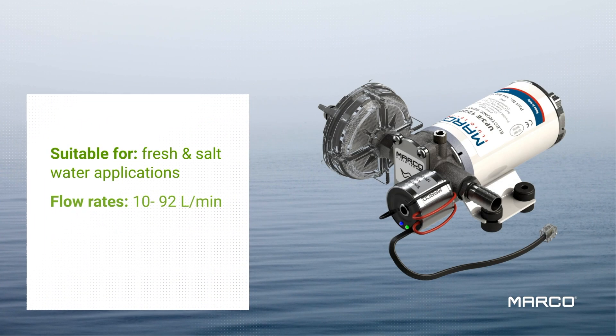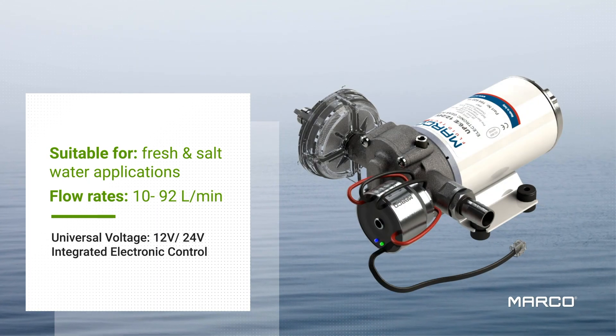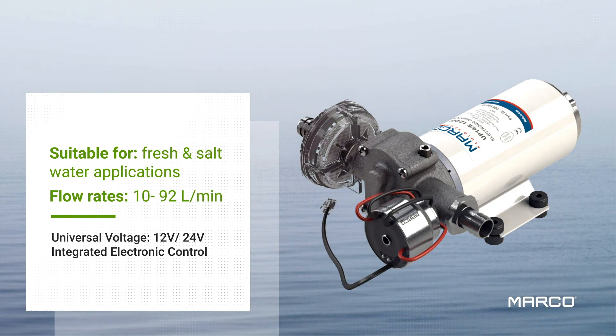Marko electronic pressure pumps are perfectly suited for fresh and salt water applications and are available in several models with flow rates that can go from 10 to 92 liters per minute.